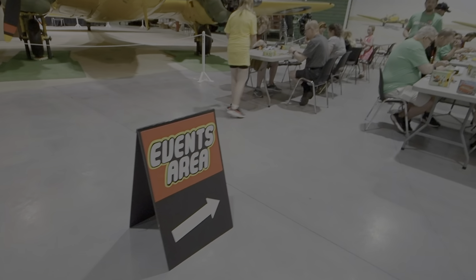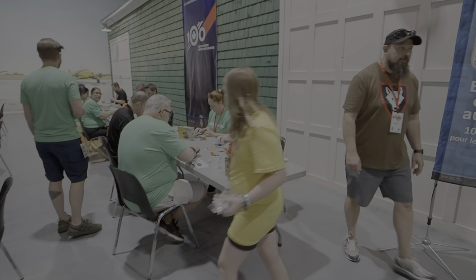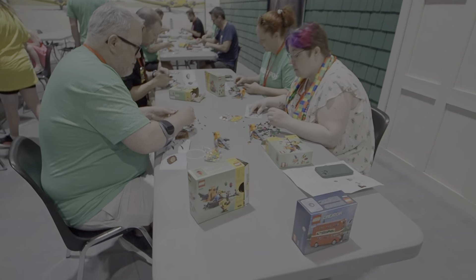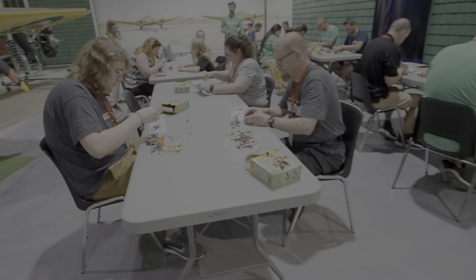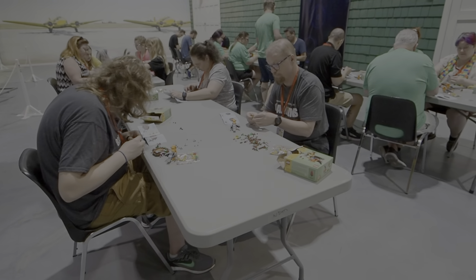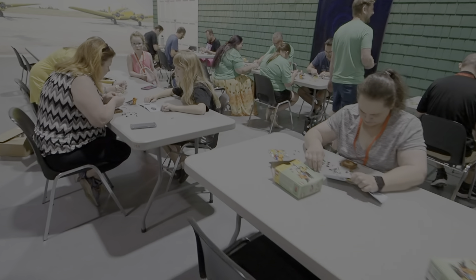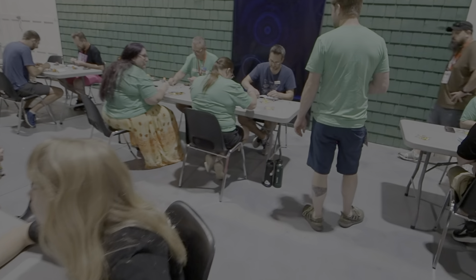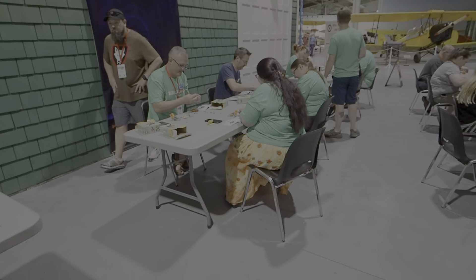So here we have the events area — it looks like it might be a speed build on a certain kit. They've all got the same kit and have to build it as fast as they can with no spare parts left over except what's extra in the kit. Not every one of these might be the same, but it will be a speed build. We've got a judge here timing them. That's the speed build here in the event center at the BricksRow.